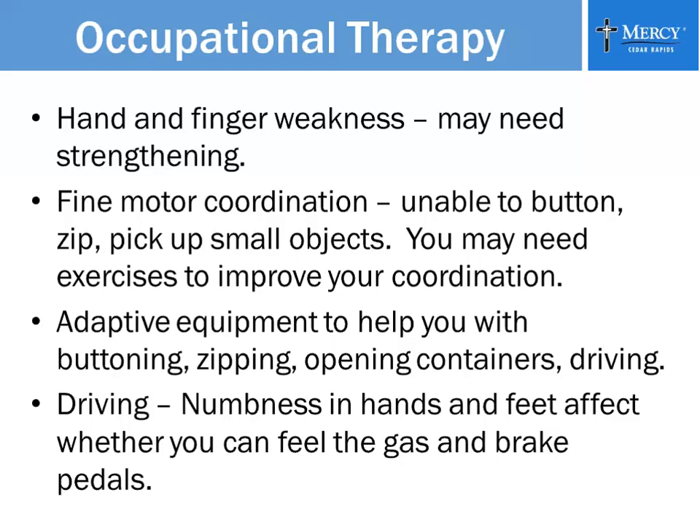Numbness in your hands and feet can affect driving significantly. If your feet are totally numb, how can you feel the gas and brake pedals or even tell the difference between them? Driving is a huge issue if you have neuropathies in your feet. Mercy has a driving program with occupational therapy. We have many different devices and tips on how to improve your driving skills with adaptive equipment — we have hand brakes that fit onto your steering wheel and an accelerator pad so that you can use your driving column rather than the floor pedals.